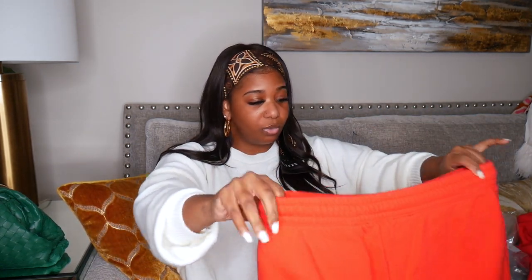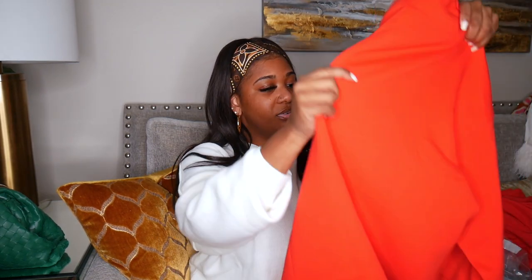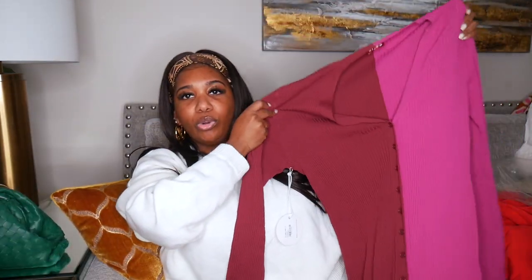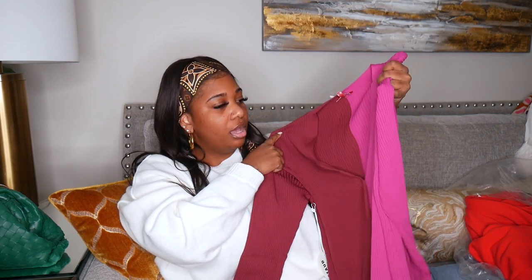The sweatpants have 'Rotate Sunday' going down the right side. They have a cuff at the bottom that's kind of thick, so these would actually look cute with some heels — this could be a brunch look when I get back from my trip. I love this red color, it's so vibrant. The pants run a little bit smaller even though it's a large.